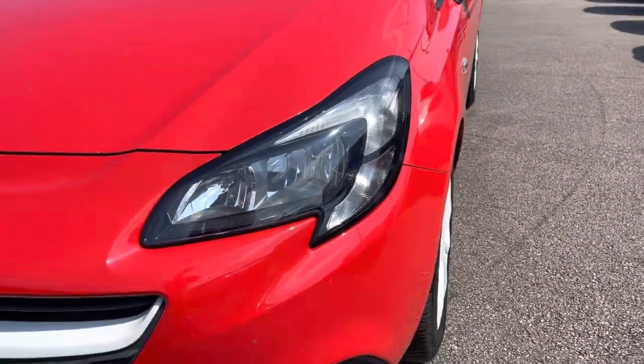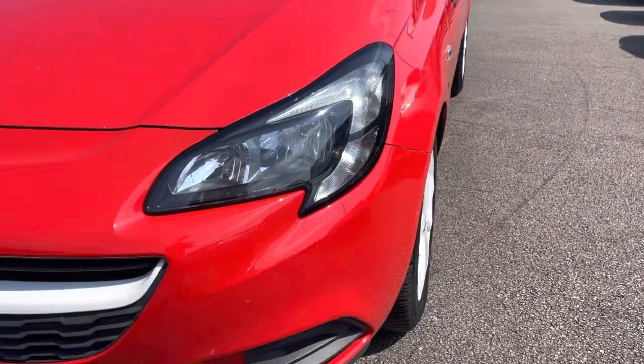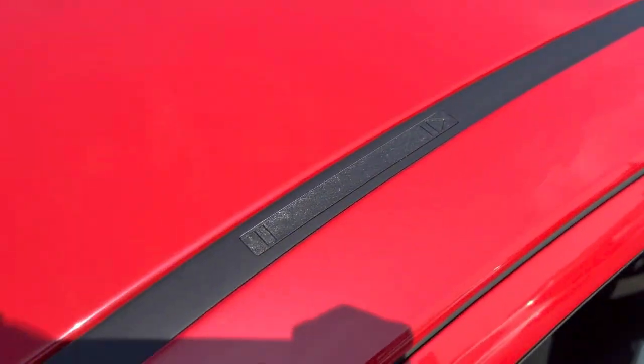The Vauxhall also features daytime running LED headlights. It also has roof slats to be able to add a roof rack onto the car.